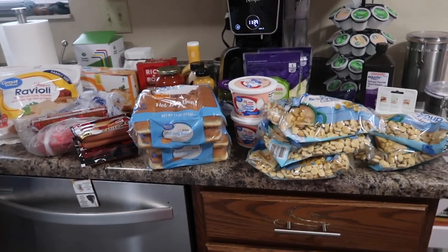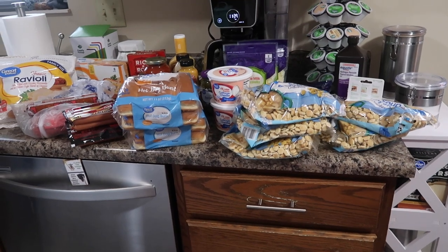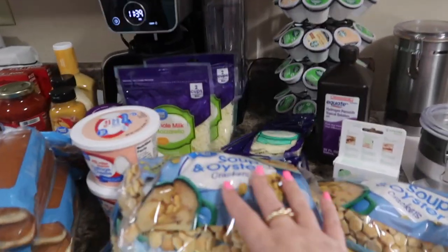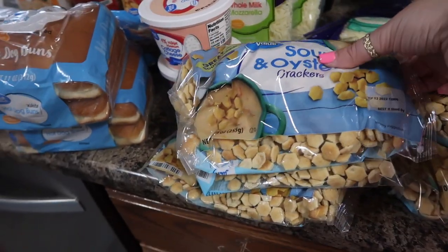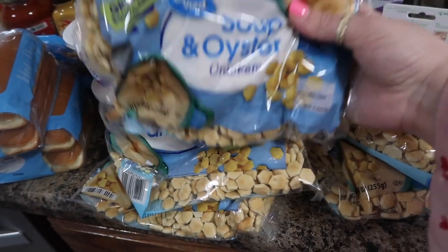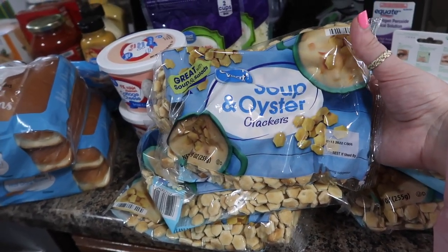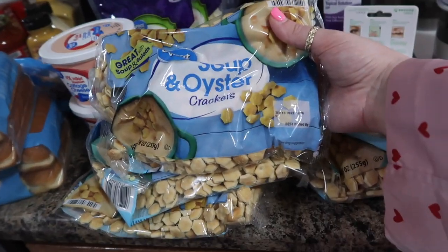Let's jump into this Walmart haul — well, this everything haul. My Walmart order came to about $69. Unfortunately prices are going up, but it is what it is. I like to call myself an oyster cracker connoisseur — I know it's ridiculous. My favorites are Walmart's. Not Kroger's, not Aldi's, not Amazon's — Walmart has the best. It kind of reminds me of Skyline Chili, if you're from around the Cincinnati area.